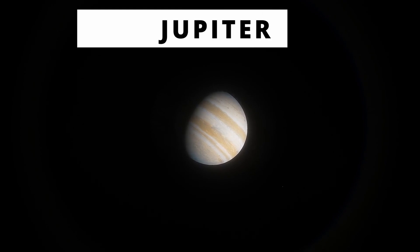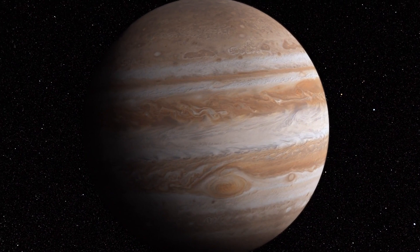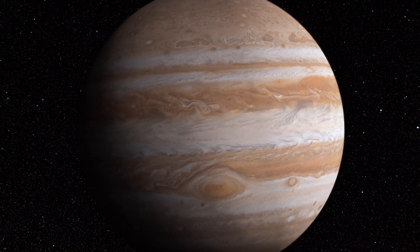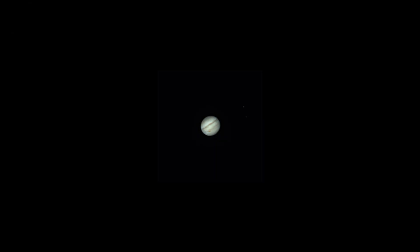Jupiter — what a nice planet to watch. Also easy to find in the sky. With a high power eyepiece, you can watch very sharp details of it and also the red spot. Of course, expect it to be small through a small telescope.